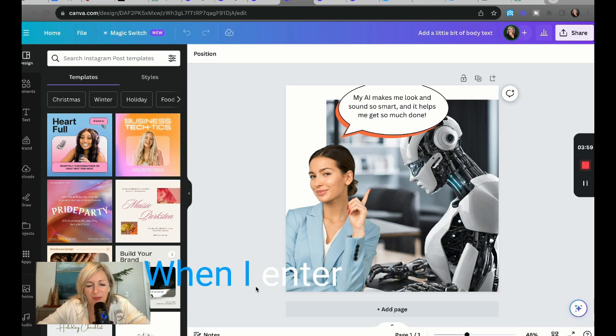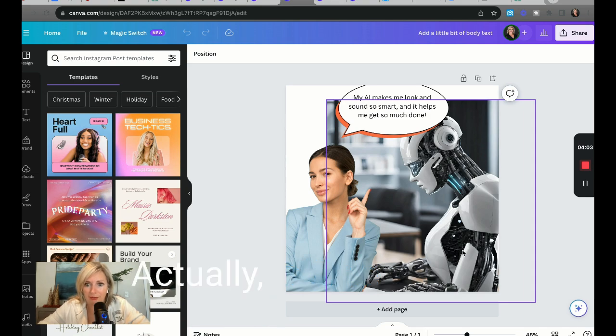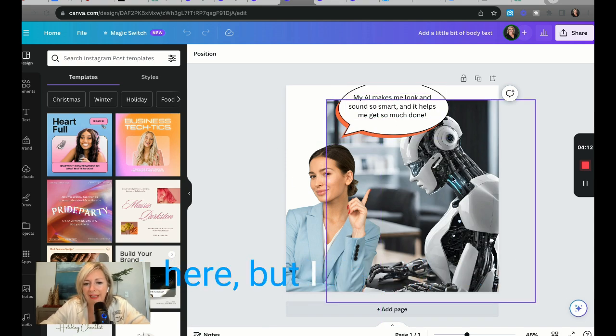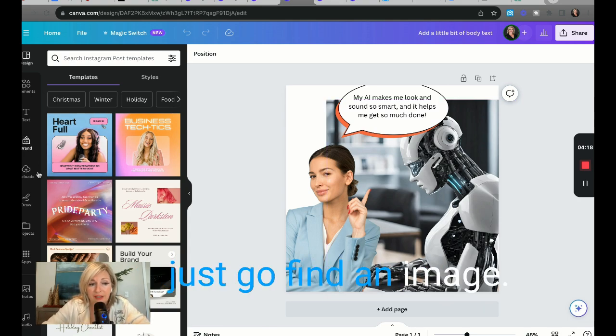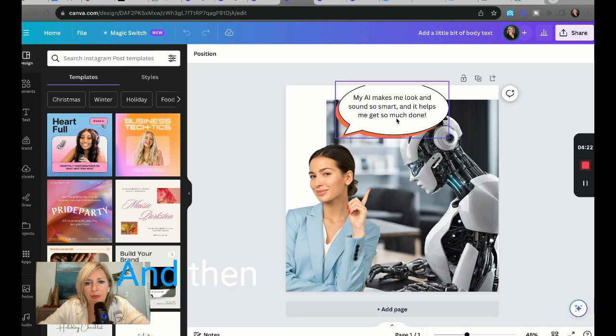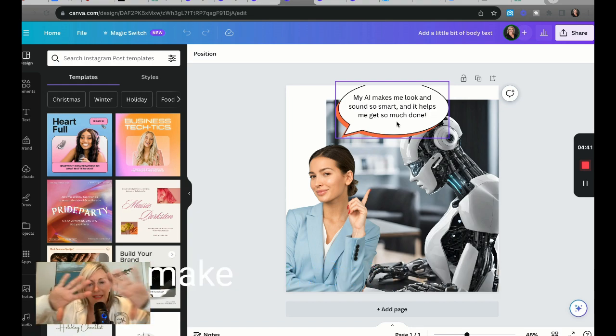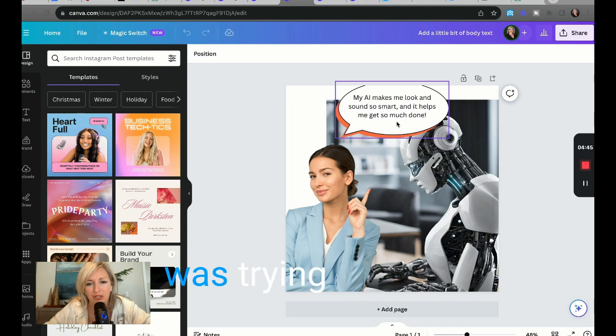When I entered the prompt, this little girl came out of it. I didn't get this real estate agent looking girl or the script, but I got something and that was enough. I thought, let me just go find an image that looks like a real estate agent and then put a caption on it: 'My AI makes me look and sound so smart and it helps me get so much done.' I don't overthink things. I have two VAs that are amazing — I tell them to fix it and they make it beautiful.